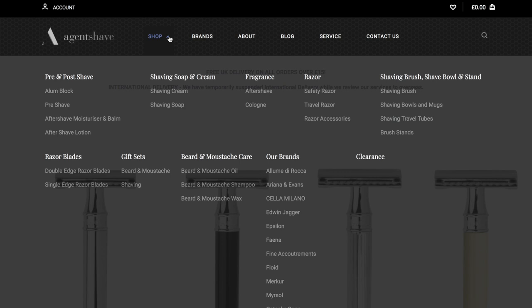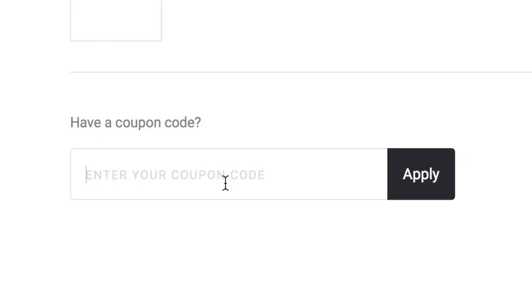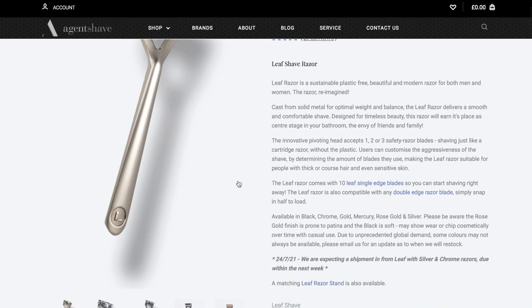I've got some great news for UK viewers — we've linked up with Agent Shave, and you can now use the code BALD CAFE on their site to get a discount site-wide. That also means being able to purchase the Leaf and the Twig razor here in the UK. Let's jump into this test now — stay tuned to see if your prediction matches my razor blade suggestion.